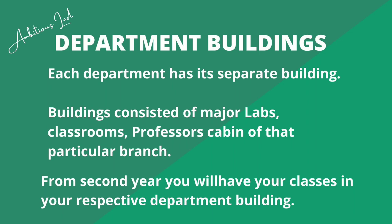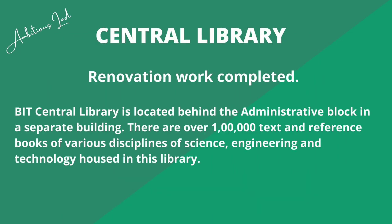Moving ahead, each department has its own separate building consisting of major labs, classrooms, and professors' cabins for that particular branch. From second year onwards you will have your classes in your respective department buildings, while in first year classes are held only in the lecture hall complex. Then there is the central library, situated at the heart of BIT Sindhri. Its renovation work is now complete, giving a great boost to the campus infrastructure.